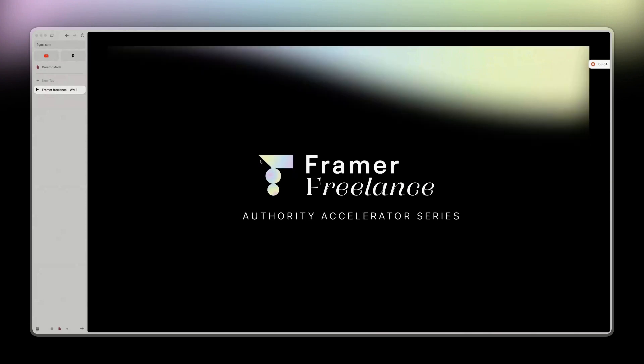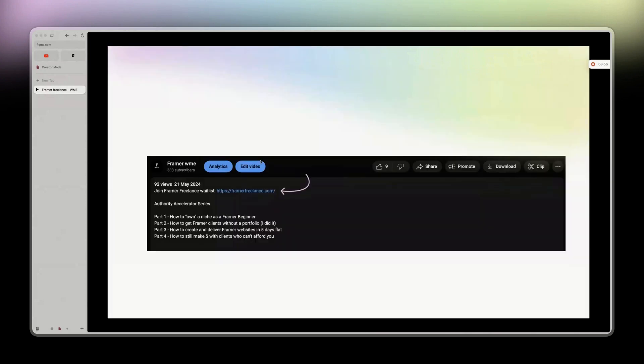Anyway, that's it for this video. If you're interested in knowing more — because this is, like I said, just the tip of the iceberg — you can still get results by following my free videos. But if you want more details behind the scenes, I highly suggest you join the waitlist of my upcoming course, Framework Freelance. See you next time.